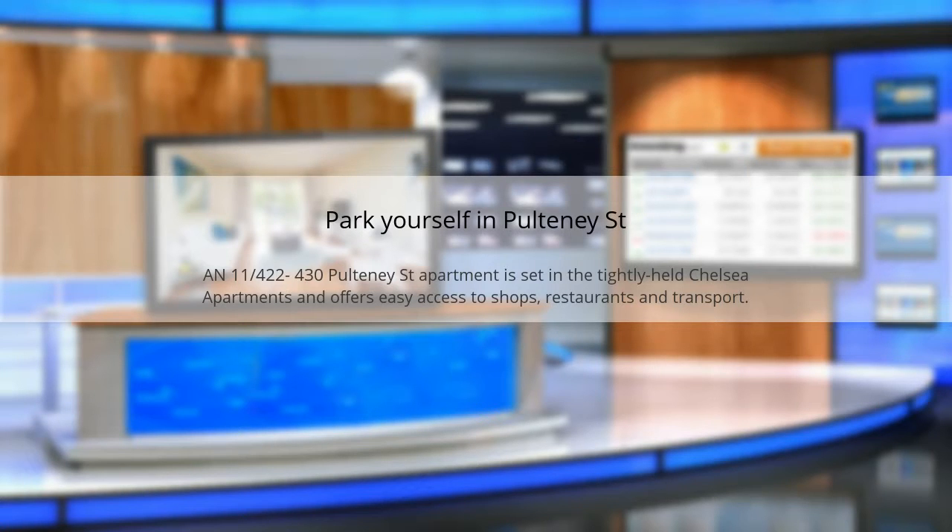Park yourself in Pulteney Street. 430 Pulteney Street apartment is set in the tightly held Chelsea apartments and offers easy access to shops, restaurants and transport.